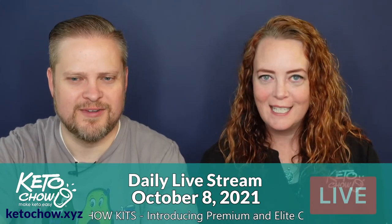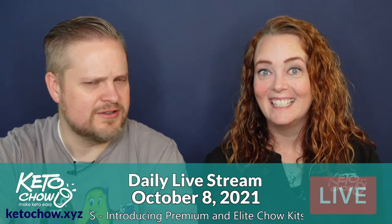Alana says good morning from the super spectacular Keto Chow storefront, and it's Lynette's 12-month Keto Chow anniversary — a Keto Chow-aversary! Has it only been a year? Seems like longer than that.